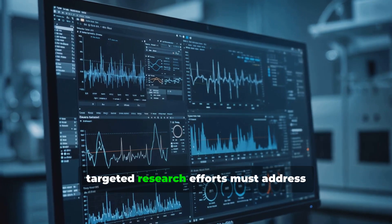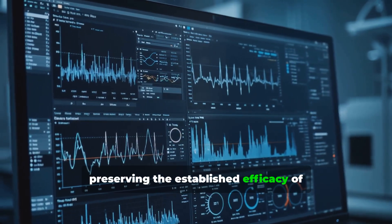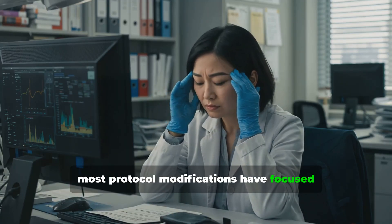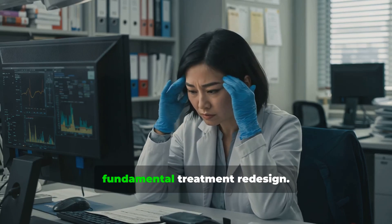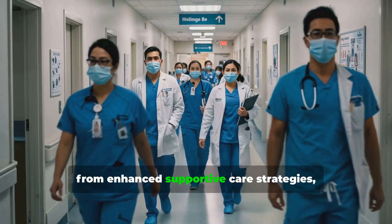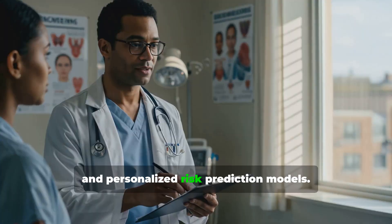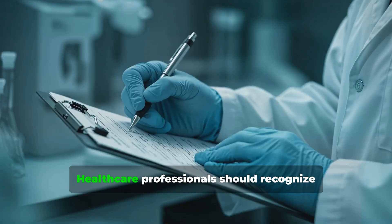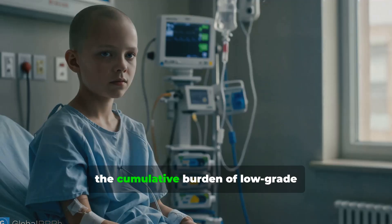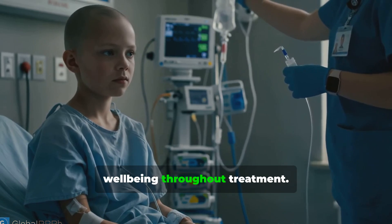Looking ahead, targeted research efforts must address these persistent challenges while preserving the established efficacy of delayed intensification. Most protocol modifications to date have focused on dosage adjustments rather than fundamental treatment redesign. Future innovations will likely result from enhanced supportive care strategies, real-time toxicity monitoring, and personalized risk prediction models. Healthcare professionals should recognize that while severe toxicities have decreased, the cumulative burden of low-grade adverse events continues to affect patient well-being throughout treatment.